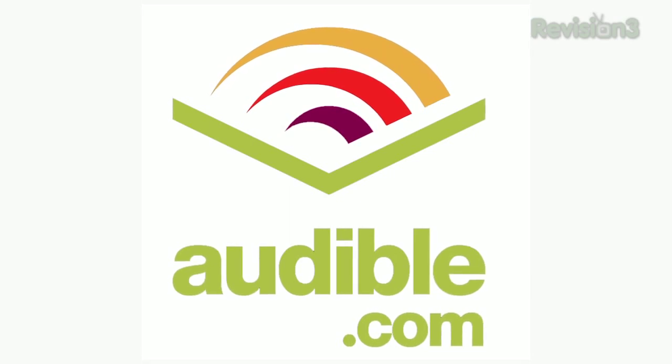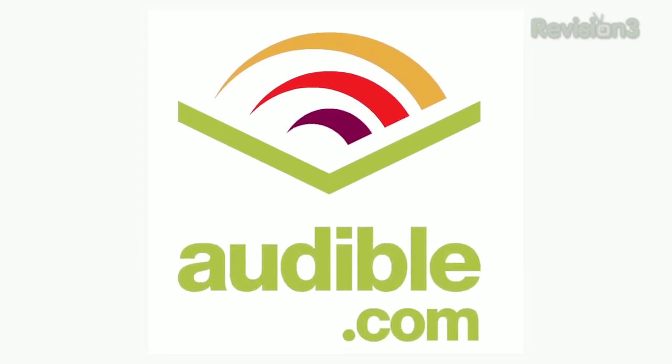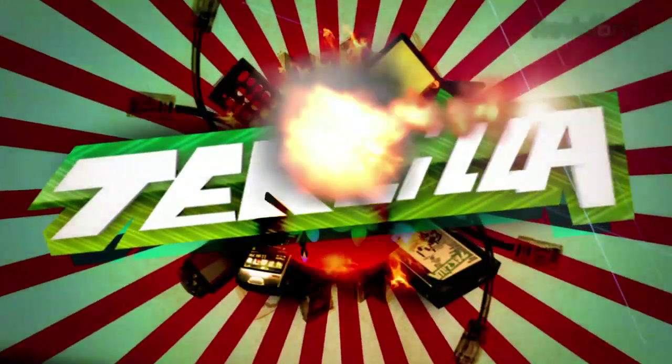Today's Techzilla Daily is brought to you by Audible.com. Get a free audiobook at www.audiblepodcast.com. Welcome to Techzilla Daily, I'm Veronica Belmont.